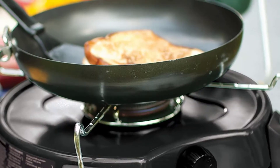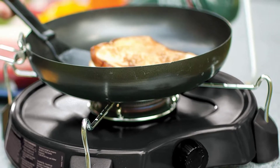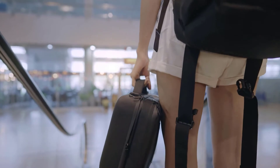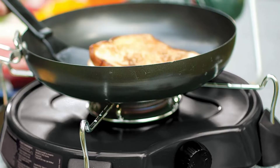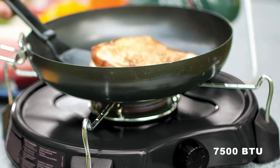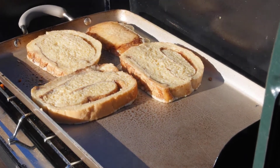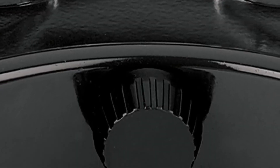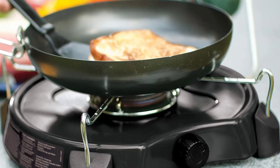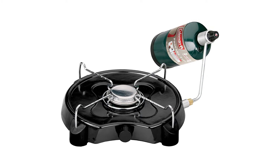This propane camping stove is the best product for cooking efficiently and in the shortest time possible. It is a single burner, making it very easy to use and carry anywhere you need it. The gas stove can fit up to a 12-inch pan and has a power of 7,500 BTU, cooking delicious food quickly. It uses the latest pressure regulation technology, giving even heat to your pot while cooking.